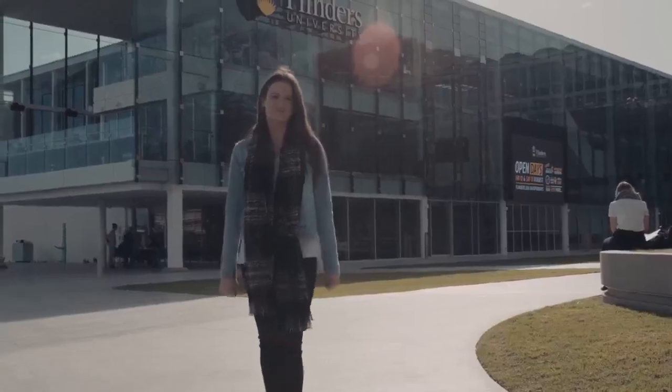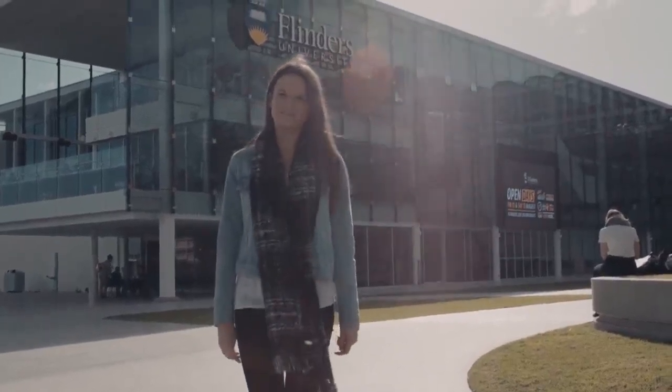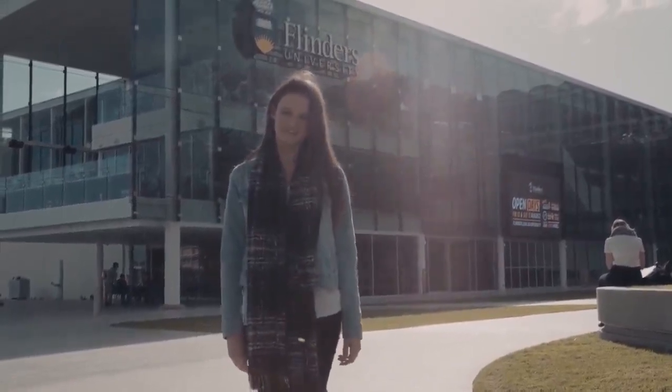So that was just a few of the 20 labs that psychology students here at Flinders have access to every day. I hope you enjoyed our tour and I hope to see you around campus soon.